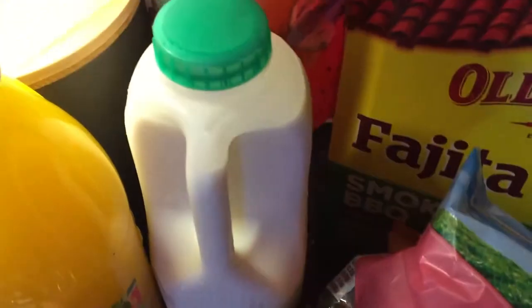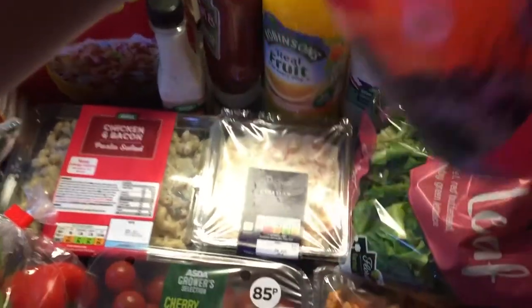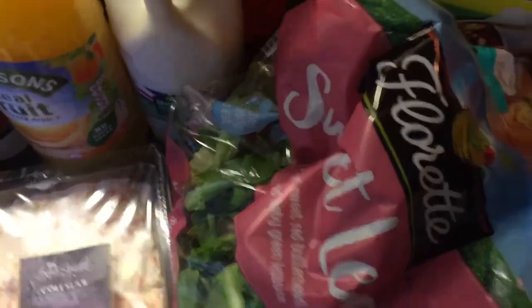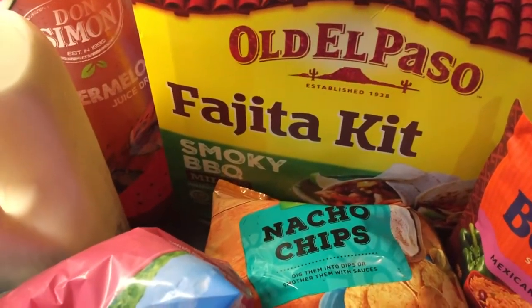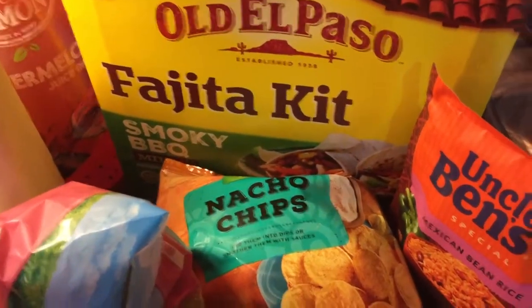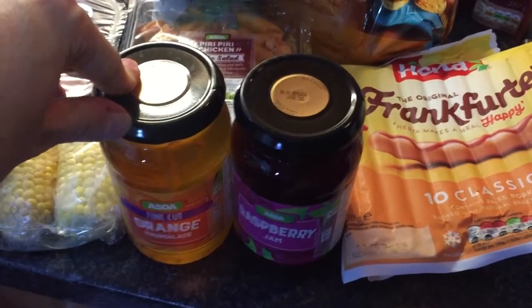I've got some honey mustard dressing, tomato ketchup, orange squash by Robinson's, almonds, two pints of skimmed milk, and behind everything there's the Don Simon watermelon juice drink which I really like. Also some broccoli florets, a sweet leaf salad, Doritos chips to put on the table, an Old El Paso fajita kit — a smoky barbecue mild one — and some Mexican bean rice.